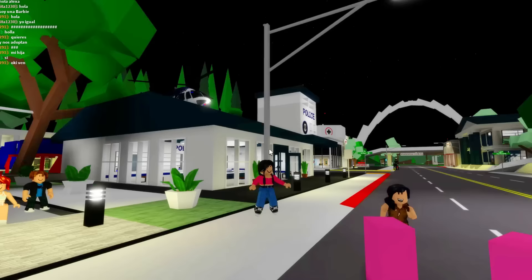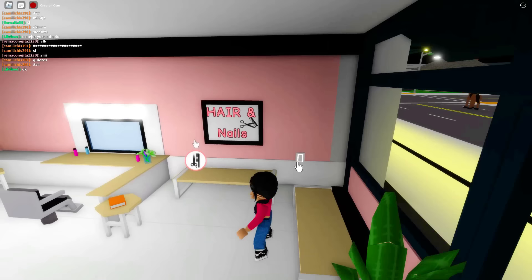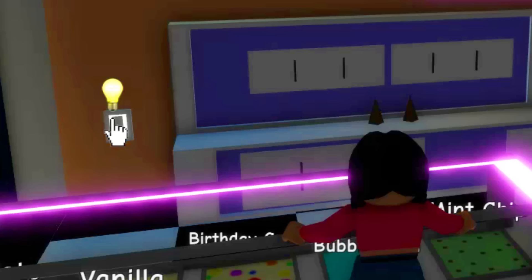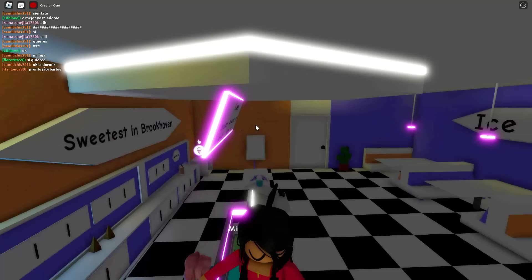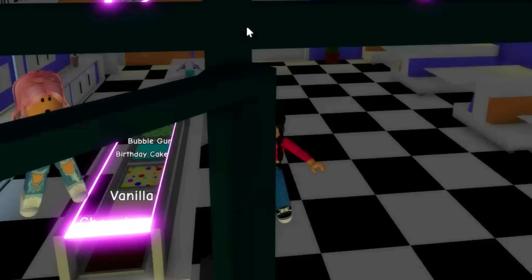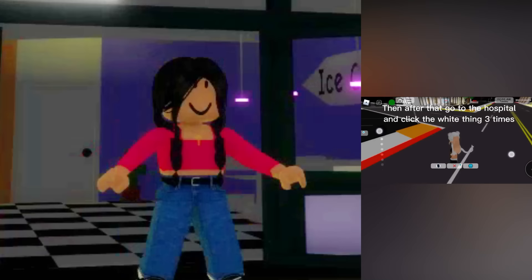Then go to the ice cream shop and click the like button three times. These are all buttons right here inside the map, so let's click this three times. Then the next store is the ice cream shop right here. Maya, you're literally stepping on all the ice cream! Okay, let's get out of here. Then after that, go to the hospital and click that white button three times inside the x-ray machine.